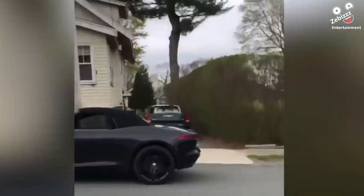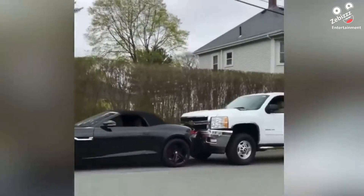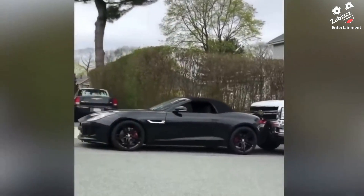During a delivery of a Jaguar convertible, the car fell and not only managed to hit a Chevrolet Silverado but also a $100,000 Nissan GTR parked behind it.